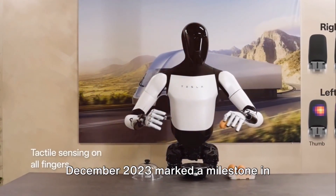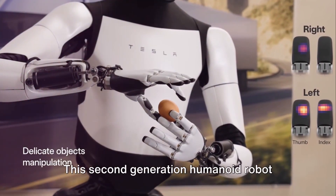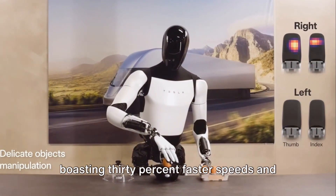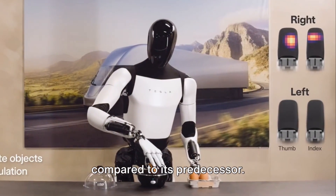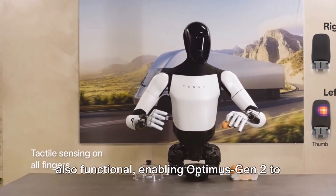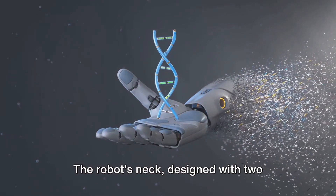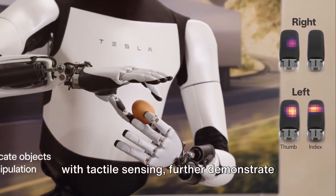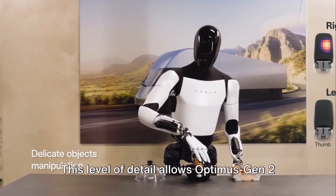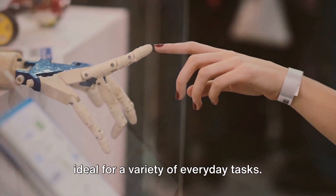December 2023 marked a milestone in Tesla's robotic journey with the unveiling of Optimus Gen 2. This second-generation humanoid robot represents a significant leap forward, boasting 30% faster speeds and a weight reduction of 22 pounds compared to its predecessor. Its new hands and sleek white exterior are not only aesthetically pleasing but also functional, enabling Optimus Gen 2 to perform delicate tasks like picking up an egg. The robot's neck, designed with two degrees of freedom, and fingers equipped with tactile sensing further demonstrate its versatility, allowing it to understand how much pressure to apply in different scenarios.